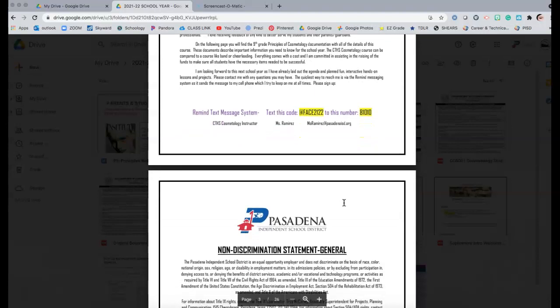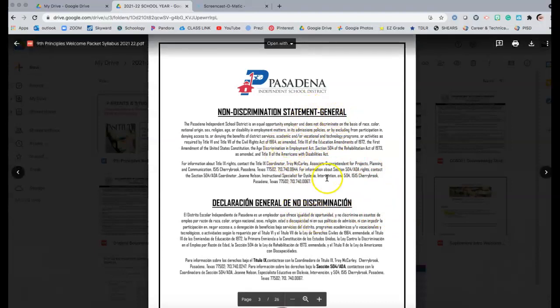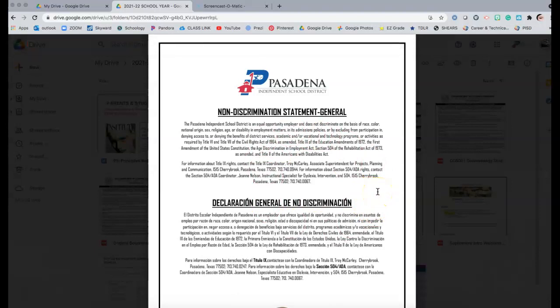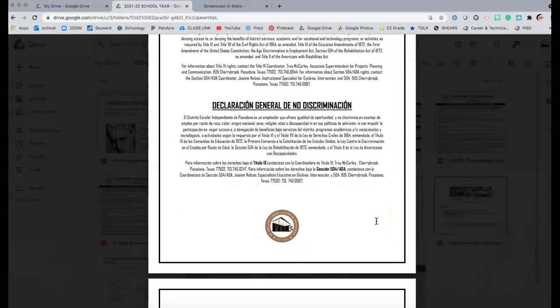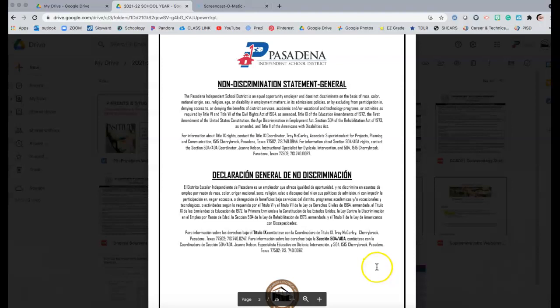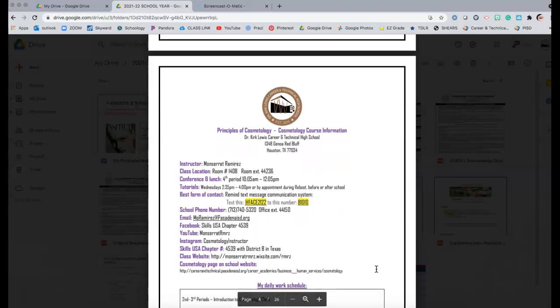At the bottom I have the Remind message system, which I'll talk about in a moment. This is very, very important — it's the non-discrimination statement, in both English and Spanish, copied from the district. Anything that we send home needs to have this statement. I believe it's in our emails as well. You're welcome to copy and paste it; the font can be small. It just has to be included in documents you send home.